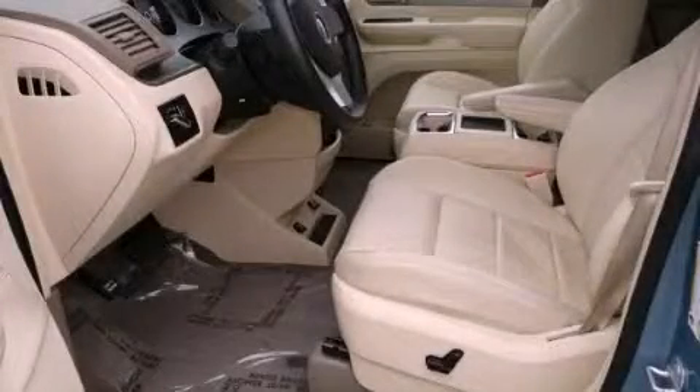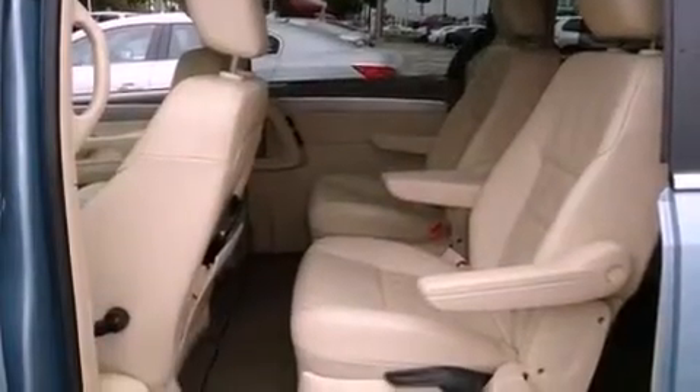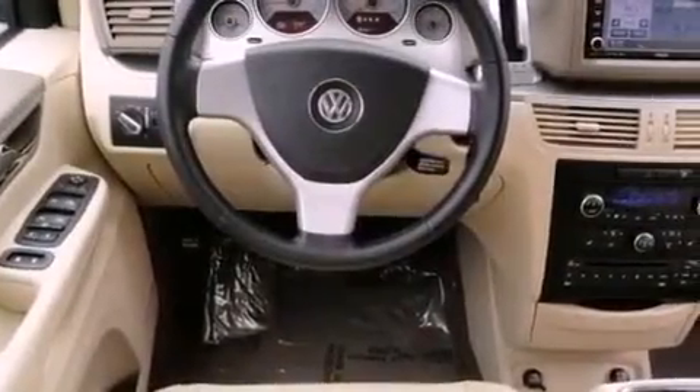This is a 2009 Volkswagen Routan — room for the entire family. It features a 4.0-liter six-cylinder engine and a six-speed automatic transmission.